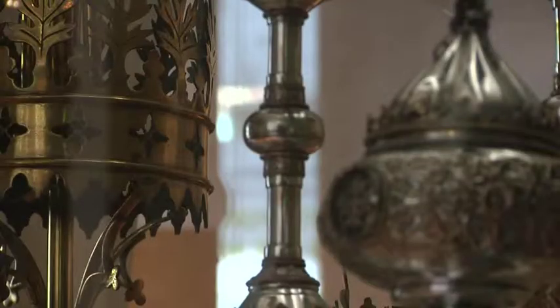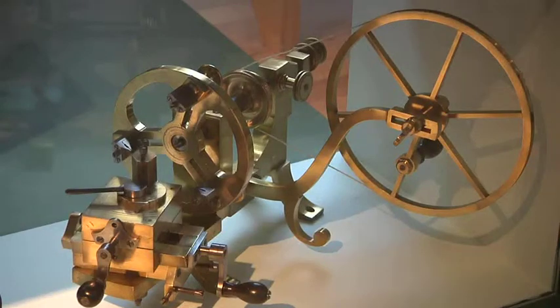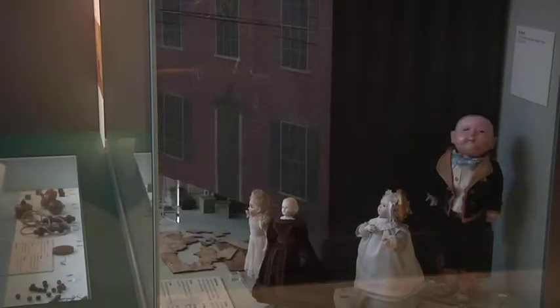There are some fantastic objects from Victorian Coventry in City of Industry. These include some of the beautiful ribbons made by Coventry weavers, watches and watchmaking equipment, a superb doll's house and a selection of items that belong to the novelist George Eliot.